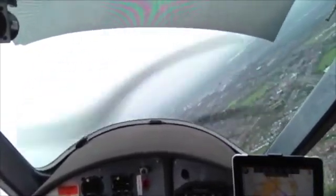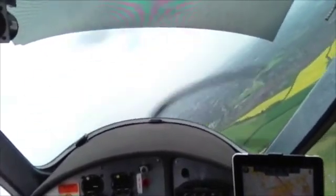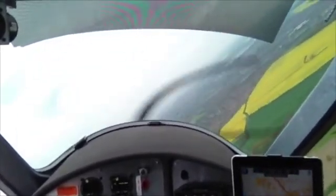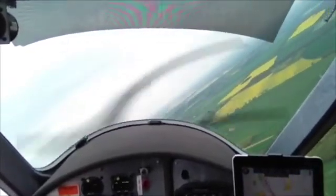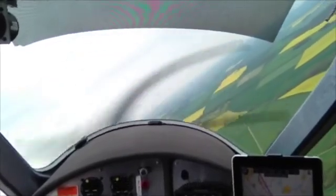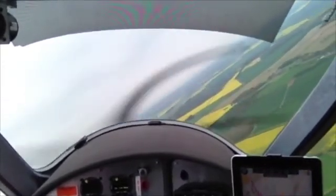Good afternoon, Ryanair 337, descending 6000 feet, 1017, heading 090 degrees, 220 knots, 737-800 with Juliet. Ryanair 337, Luton radar, thank you. Descend now to altitude 5000 feet, turn right heading 100 degrees. 5000 feet, 100 degrees, Ryanair 337.